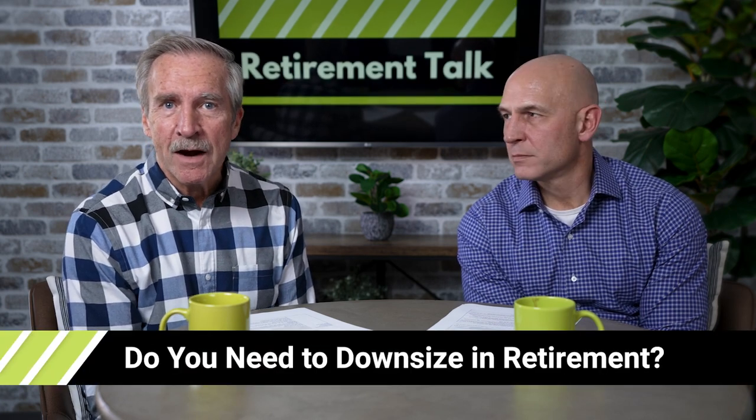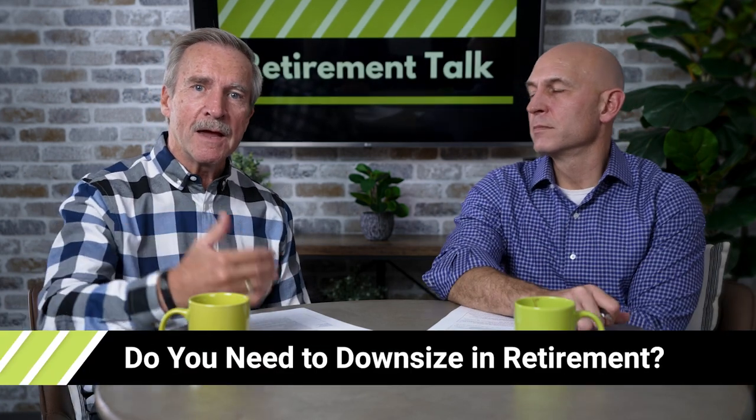Today we're going to talk about how to downsize in retirement. Some of you may be in that phase where retirement's right around the corner and you just want to make life simpler, want to make sure that you've got everything covered that you need to. Downsizing in retirement is something that appeals to you, so there are some steps to that.